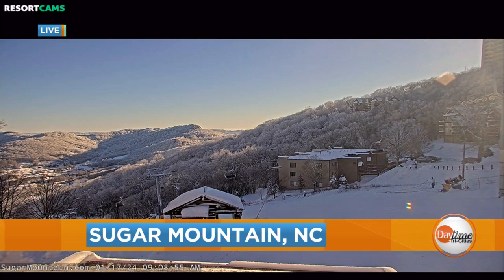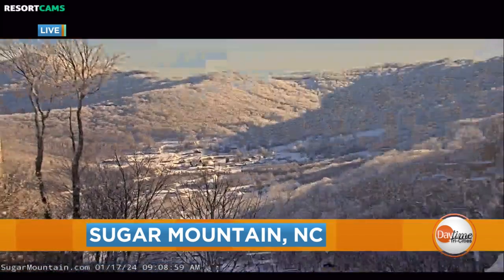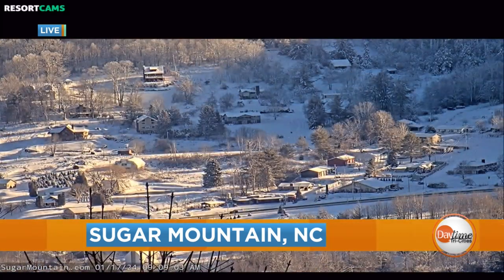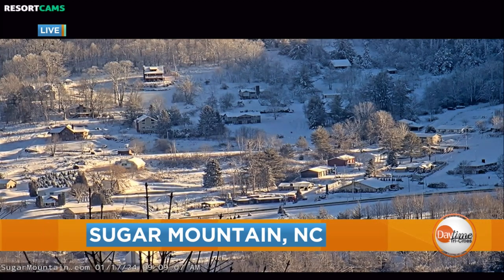It is a beautiful winter day on the mountain as we take a live look this morning at Sugar Mountain Resort in beautiful Banner Elk, North Carolina. If you are looking for some winter fun for the whole family, you may want to head that way. You can skate, ski, sled, snowboard.